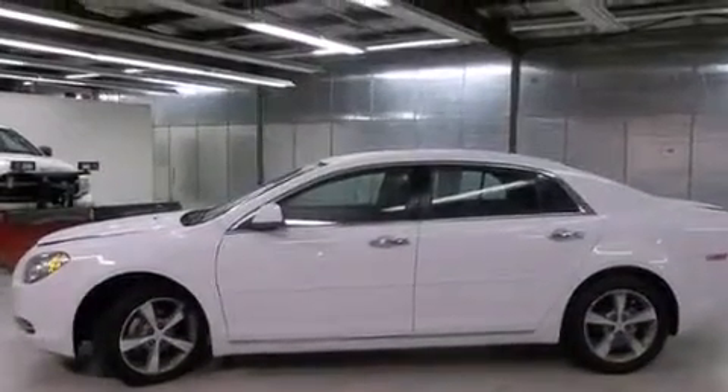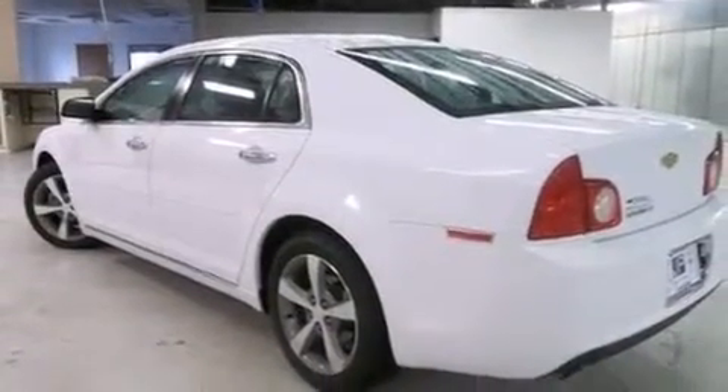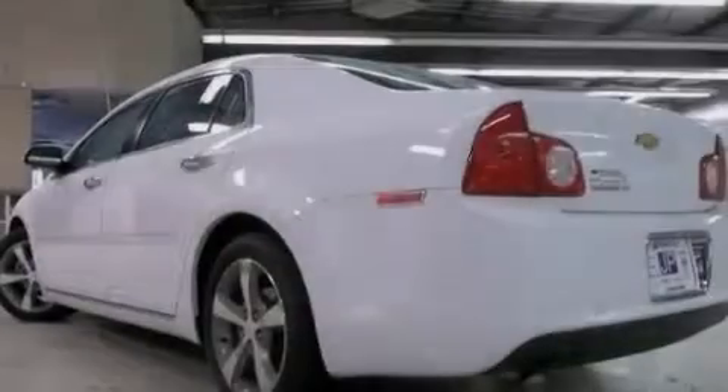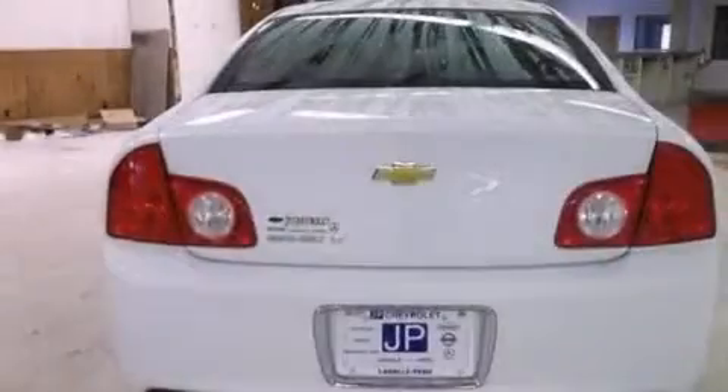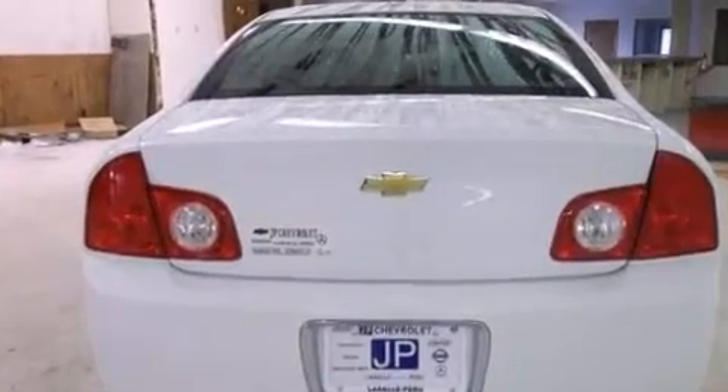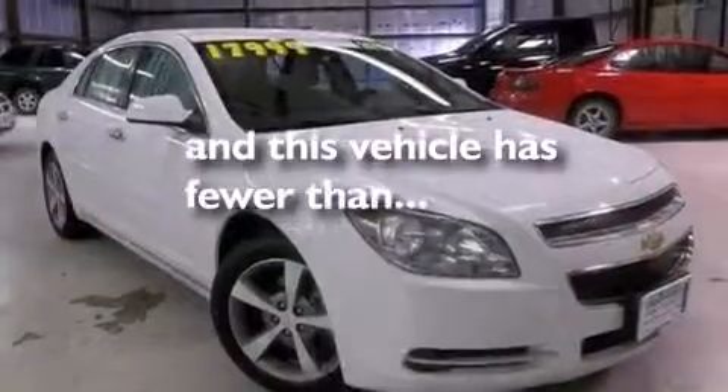The following features are also included: a pass-through rear seat, cruise control, a passenger side vanity mirror, rear curtain airbags, latch-ready child seat anchors, rear seat childproof door locks, steering wheel mounted controls, full power accessories, and this vehicle has less than 20,000 miles.